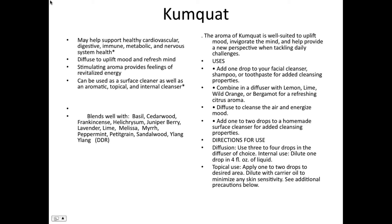The aroma of kumquat is well suited to uplift your mood. It invigorates the mind and helps provide a new perspective when tackling daily challenges. Clear mind — you are empowered, this life is your life. It may help support healthy cardiovascular, digestive, immune, metabolic, and nervous system health.